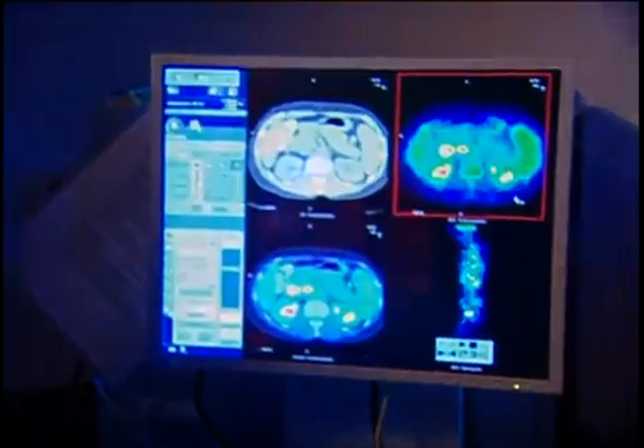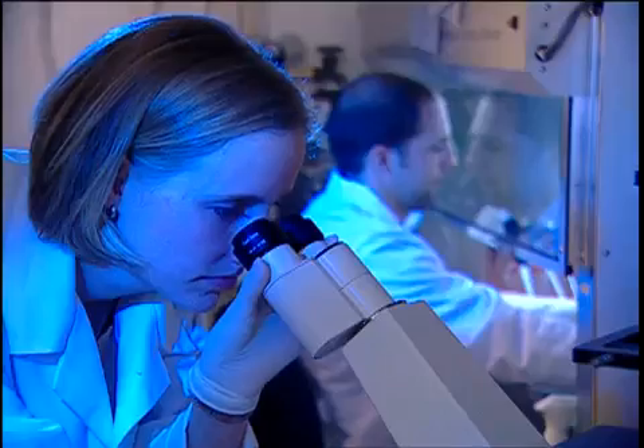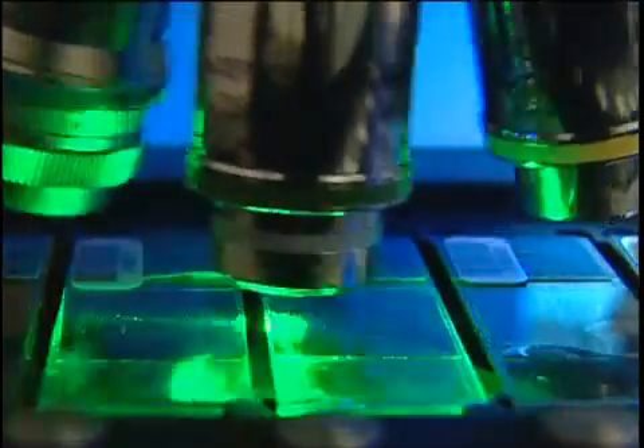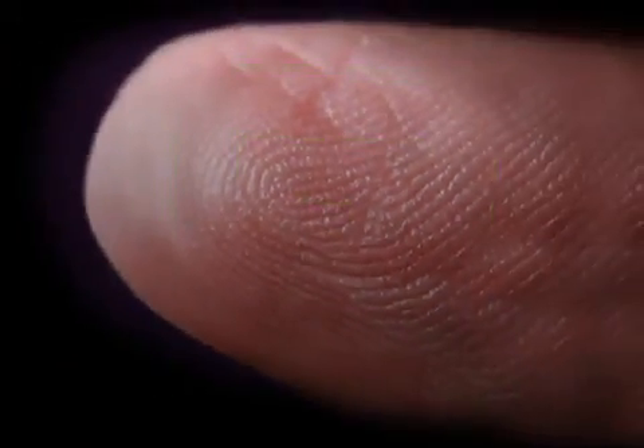As biomedical applications of nanotechnology evolve, scientists are ensuring that nanodevices are safe for both the body and the environment. The National Cancer Institute is optimistic that through coordinated and responsible development, nanotechnology will dramatically change cancer patient care. The science is at our fingertips.